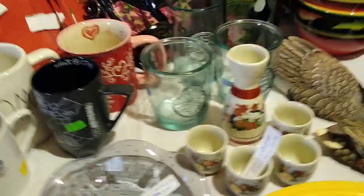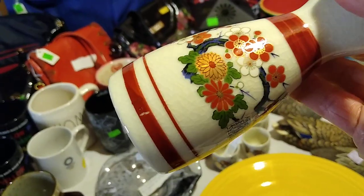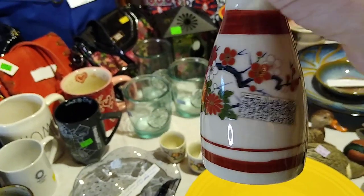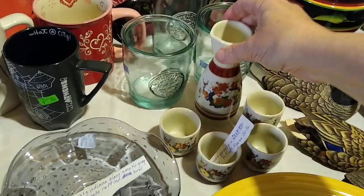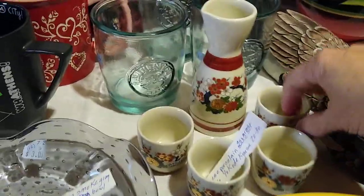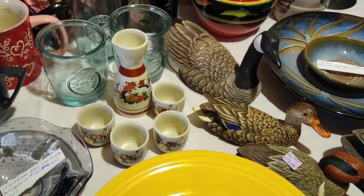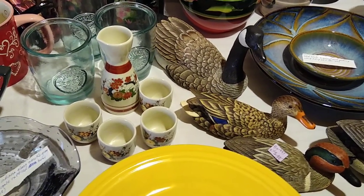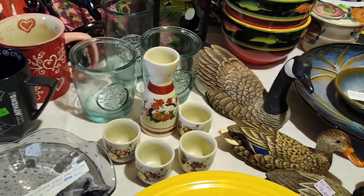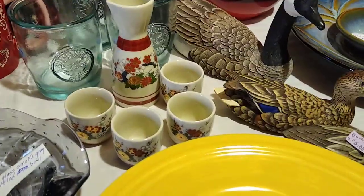Next up is this — it's not porcelain, it is ceramic, but it does have some age to it. You can see the crazing there. It's got the cherry blossoms, it's Japanese, and it is signed. I paid $6 for the set — the carafe and four little teacups, all signed. I wrote down: Japanese porcelain, Guinimo sake set, Yokode, Kyusu. I'm mispronouncing all these names! This set resells for $20 to $30.